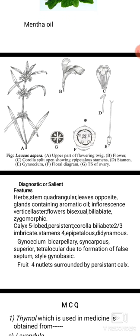Diagnostic or salient features: plants are herbs and stem is quadrangular. Leaves are opposite. Glands containing aromatic oil are present. Inflorescence is verticillaster. Flowers are bisexual, bilabiate, and zygomorphic. Calyx 5-lobed and persistent. Corolla bilabiate with imbricate aestivation.